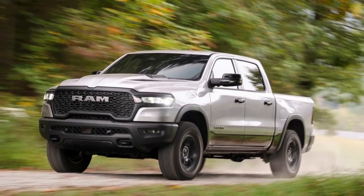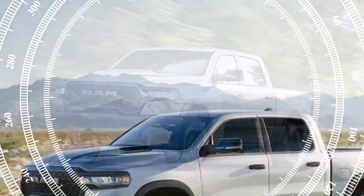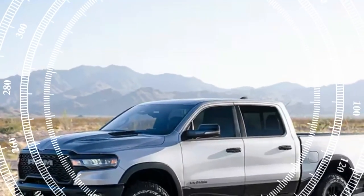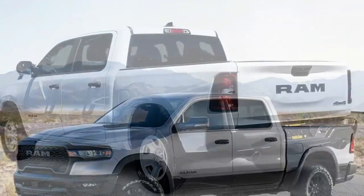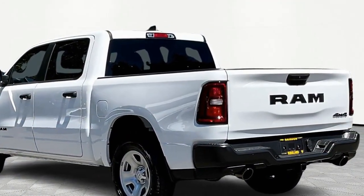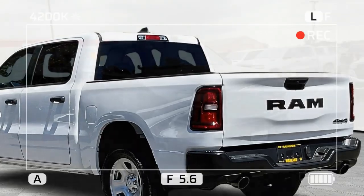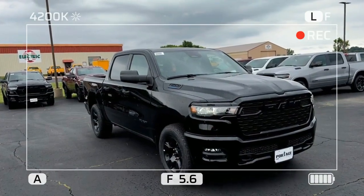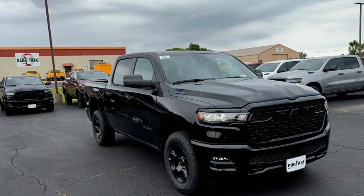We can't begrudge Ram for replacing the Hemi with the Hurricane, though. The sound was arguably the best thing about Ram's outgoing V8, which never delivered the performance of its peers. And for the past two years, Ram has saddled the Hemi with the 48-volt e-torque mild hybrid system, which tends to attract mischievous electrical gremlins without delivering any discernible benefit.